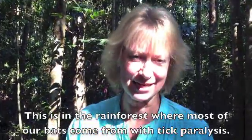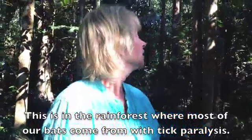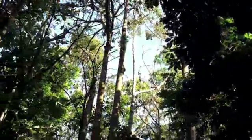Here we are at Lakeside, about to start the search of the colony. The bats are already disturbed because there's two of us, and that's one more than normal.